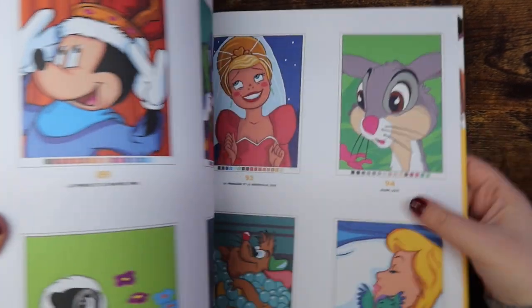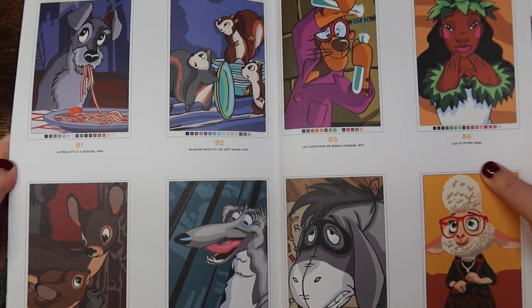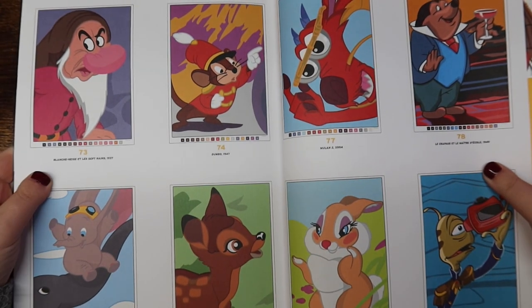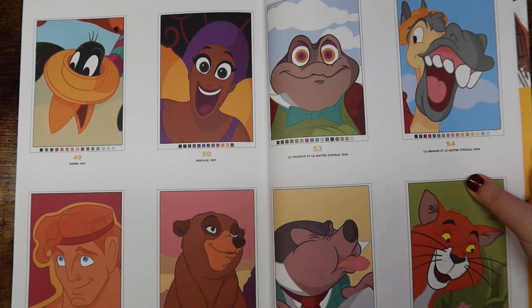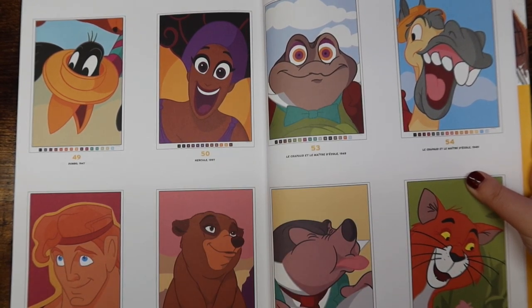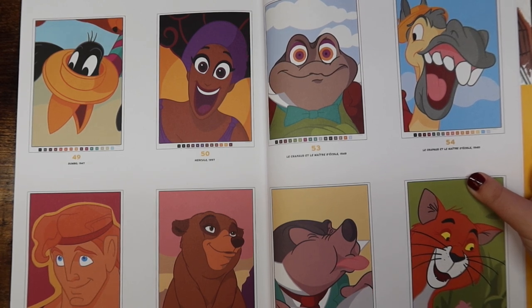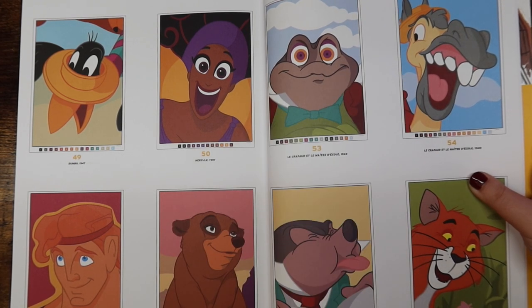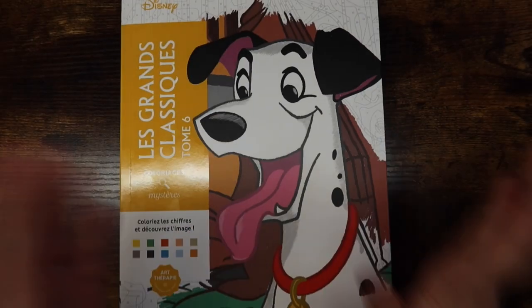First we have Le Grand Classiques Tome 6, and I super love this volume — I didn't think I would love it as much as I do, but it's really bright and colorful, which I wasn't expecting. Tomes 7 and 8 are really dark, but this one is great. There are some pages from a movie called The Adventures of Ichabod and Mr. Toad from 1949 — it's one of only a couple of books that features that film, which is interesting. You also get Winnie the Pooh in this volume. As always, you get squiggly lines and a color code at the bottom.